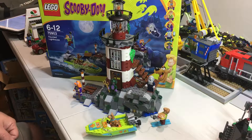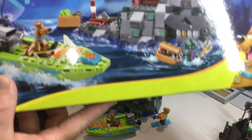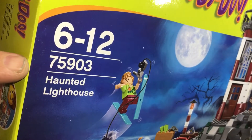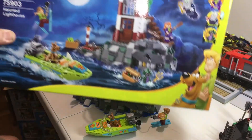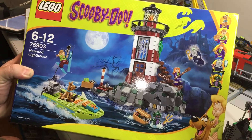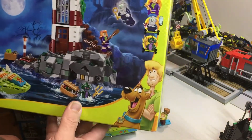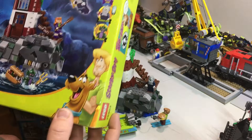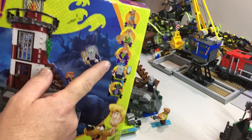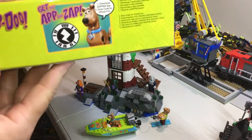Hey YouTubers, this is GopherBob on the GopherBob channel, and today we're doing a Scooby-Doo set review. This one is 75903, the Haunted Lighthouse. That's the front of the box — this is a cool set. If you've got the Scooby-Doo sets, the series is great; if you haven't, I would try and get it. There are the minifigs on the front. It says there are four minifigs, but there's the side of the box.